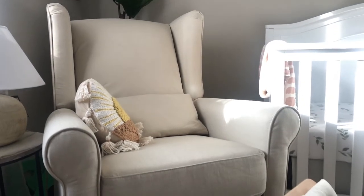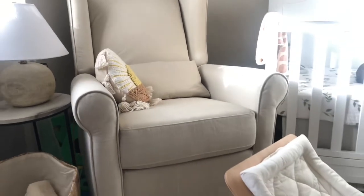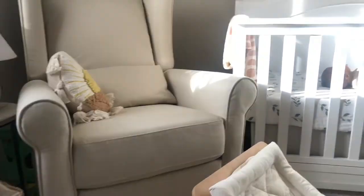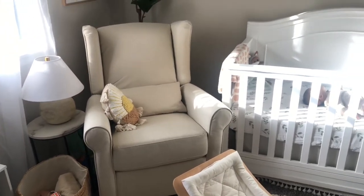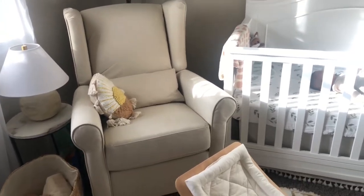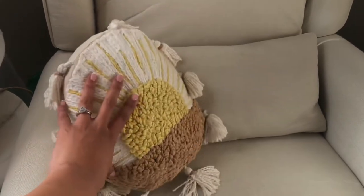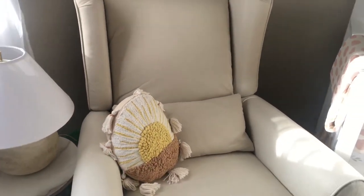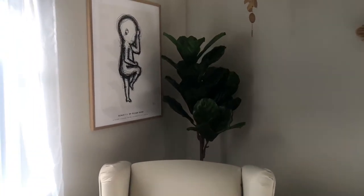I'll have the nursing chair linked below — I actually won it in a giveaway, which I was super excited about. It reclines, it's super comfy, and comes with a pillow. The pillow that's here is from Crane Baby as well — it's like a little sunset design, which I thought was perfect for the safari theme.